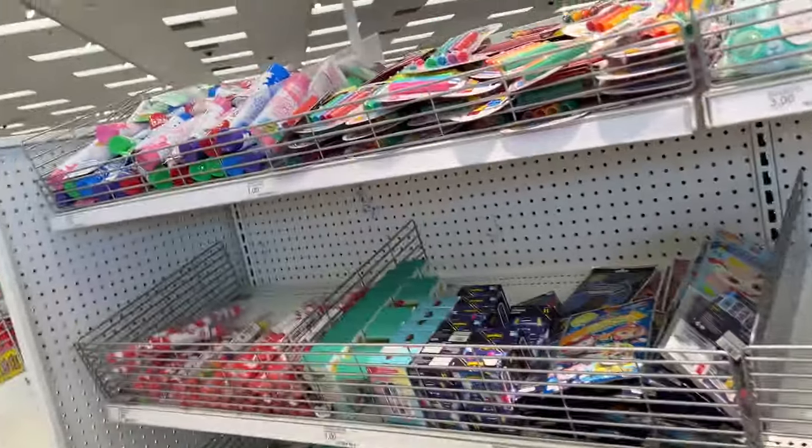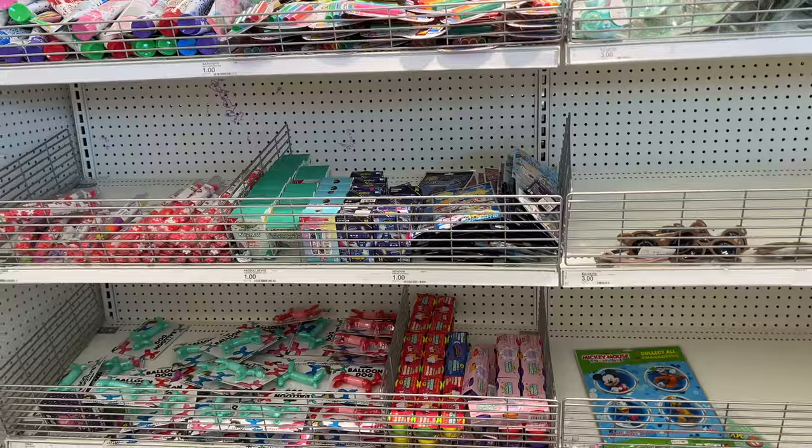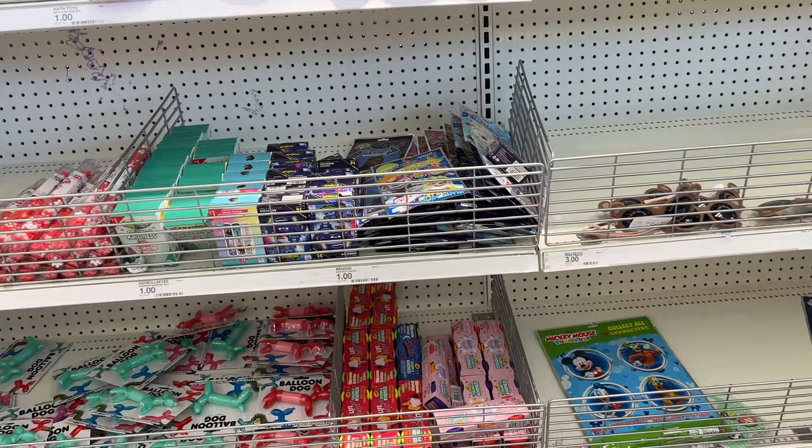Hello everyone, welcome to my channel Money Saving Megan. We are here at Target — let's see what the Target dollar spot has going on for Easter coming up at the end of this month and see if there are any cool finds.